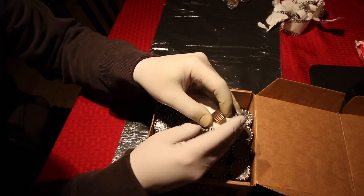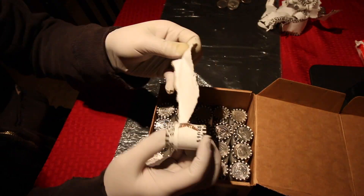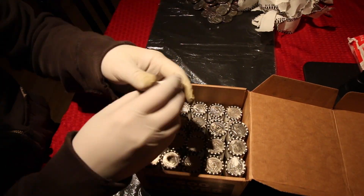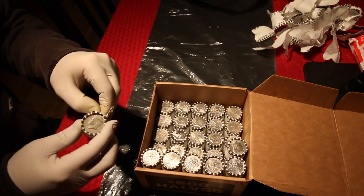No silver. More no silver. Let's see if we can speed this up. So we're going really fast now because this has been a boring box so far. Shockingly, no silver found.